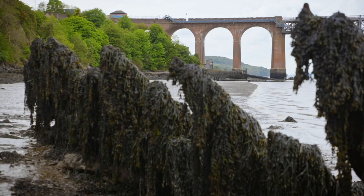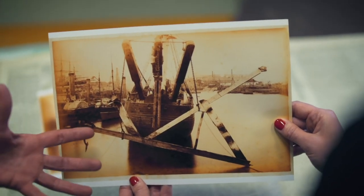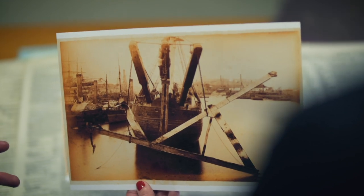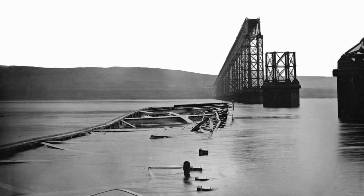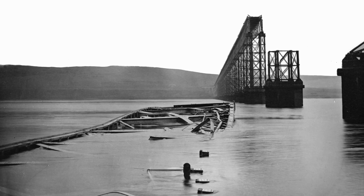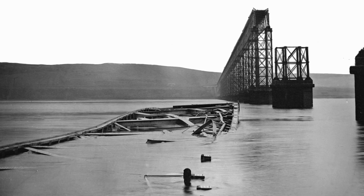Did that evidence explain why the bridge collapsed? Based on what they recovered from the riverbed, they were actually able to work out that it seemed to have been structural failure. On the night the bridge collapsed, there was a very high wind. What seems to have happened was the actual design of the bridge was flawed and wasn't taking full account of the pressure of the wind. The wind combined with the weight of the train was just too much for that central span, and it failed and came crashing down into the river, bringing the train with it.